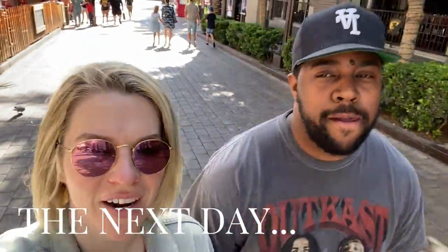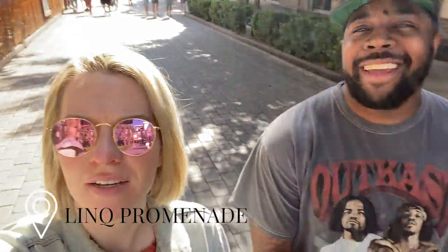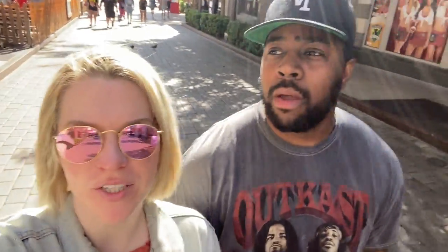Good morning! We are at the Strip at the LINQ. We just plugged the Tesla in to charge and now we're waiting to get breakfast at Maxi's, which is so good. If you're in Vegas and you need breakfast food, go to Maxi's — it's definitely worth the wait. We're getting our paperwork for the house, going back to California tomorrow, and then we're moving back to Vegas. We'll go explore Lake Las Vegas today and get dinner somewhere fun tonight.